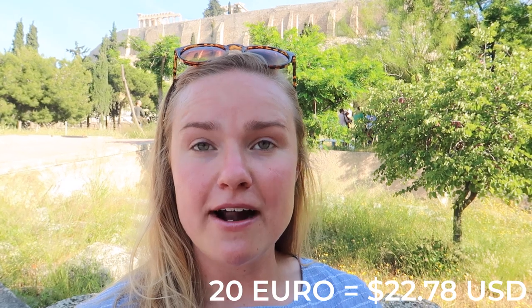To get into the Acropolis and the Parthenon and all the little surrounding ruins is $20. Everything today is free because they're celebrating something about monuments. So we got into the Acropolis for free, which means everything is going to be super packed today.